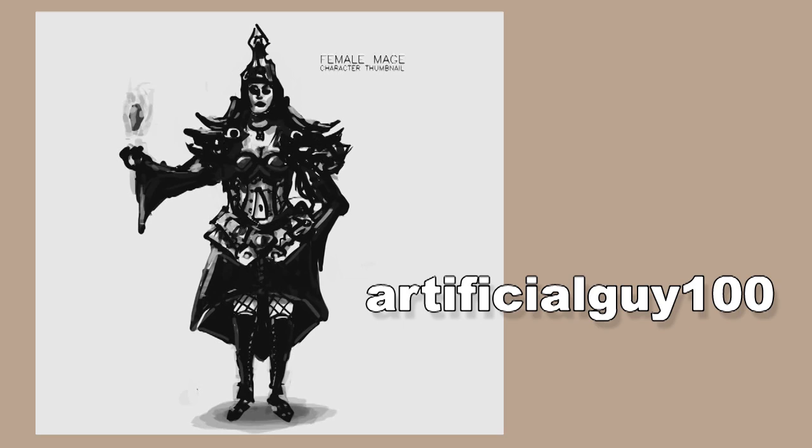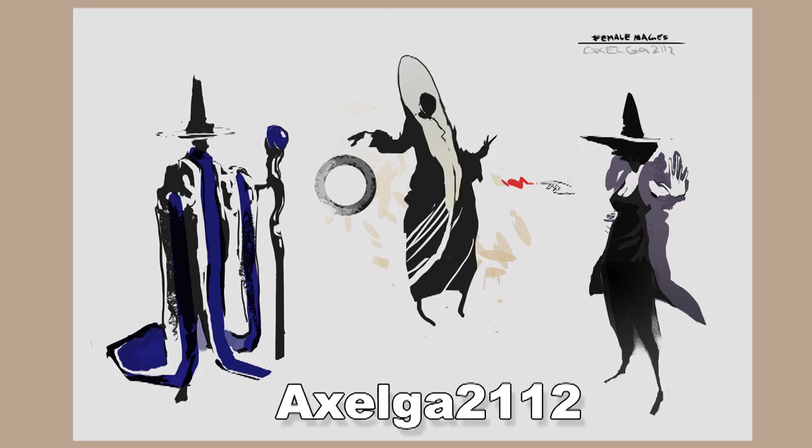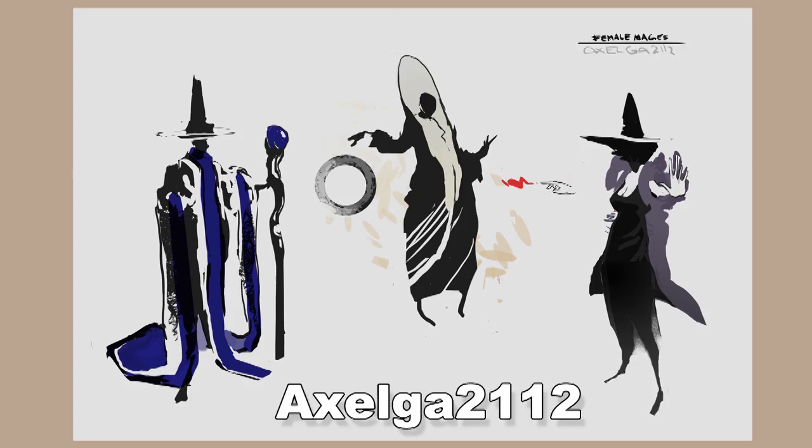ArtificialGuy100 did something similar to what I was thinking — a mage can have lots of intricate details and complicated clothing. I would watch the proportions though; the waist seems really low. Axelga2112 has a very nice-looking presentation — I love the way these thumbnails are done. That one in the middle is especially interesting — a very interesting silhouette and design. I really like that one.